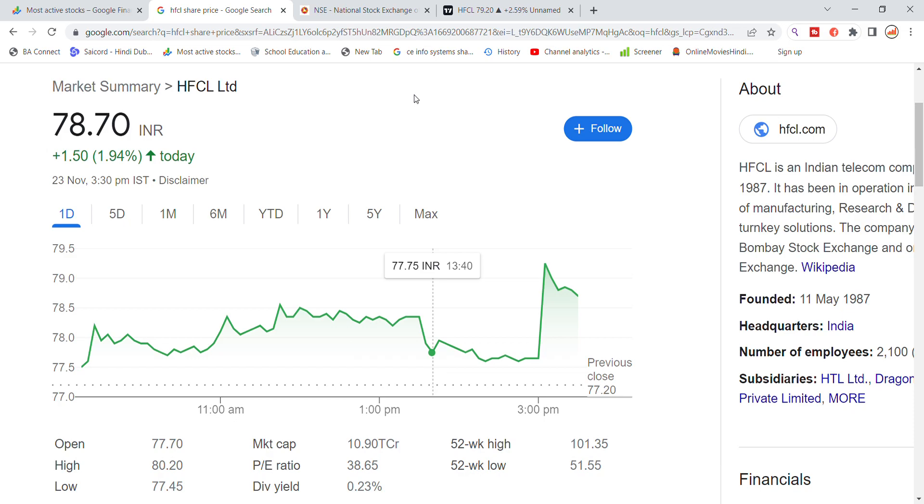Welcome back to Stocks Power YouTube channel. Today we will talk about HF Sell Limited stock and see the latest update here.